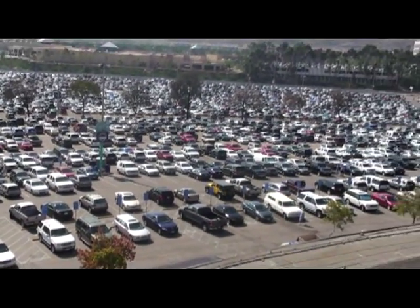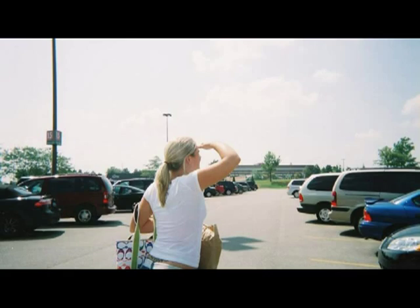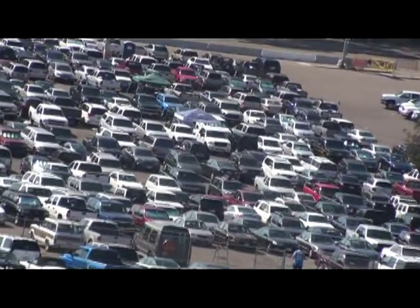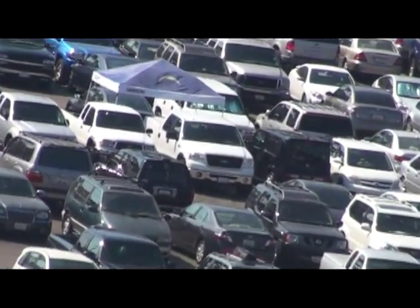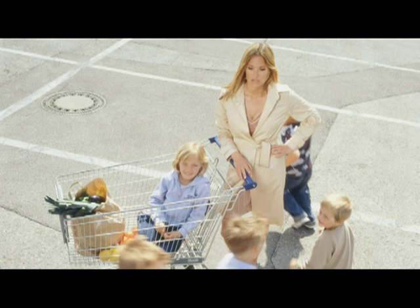How about the crowded stadium events such as football and baseball games? Have you ever wasted valuable time searching for your car? Have you ever thought your car had been stolen?